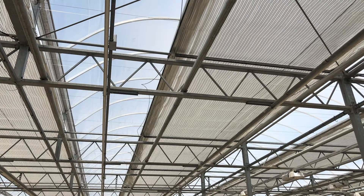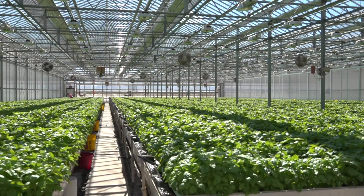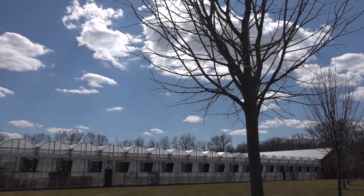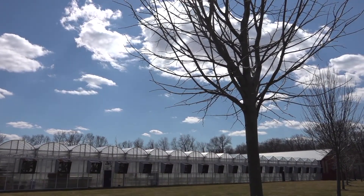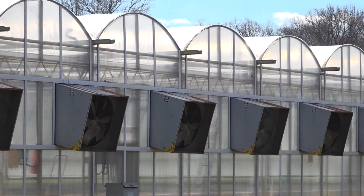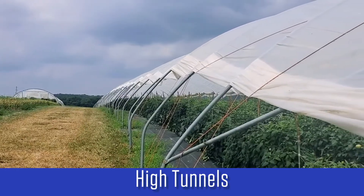In addition to energy savings in the cooler months, energy curtains can also be used for cooling the greenhouse in the warmer months. They typically provide between 50 and 70 percent shade, which helps to keep the greenhouse and crop cooler and reduce vent fan operation, which also provides energy savings.